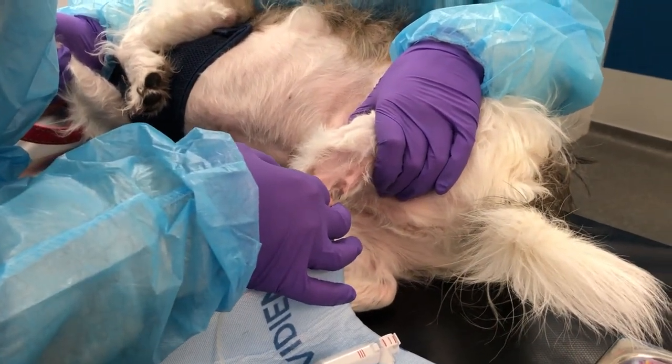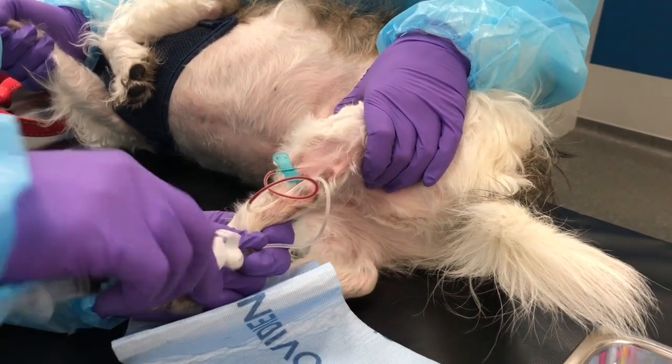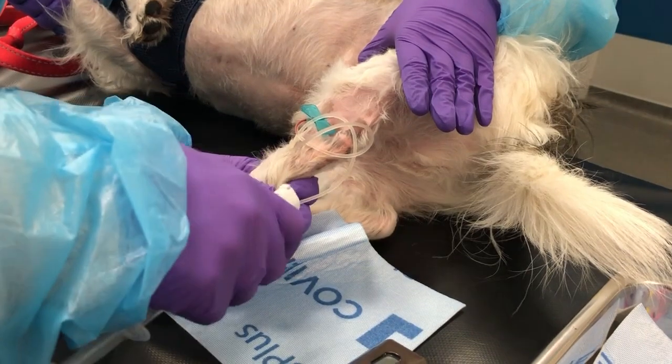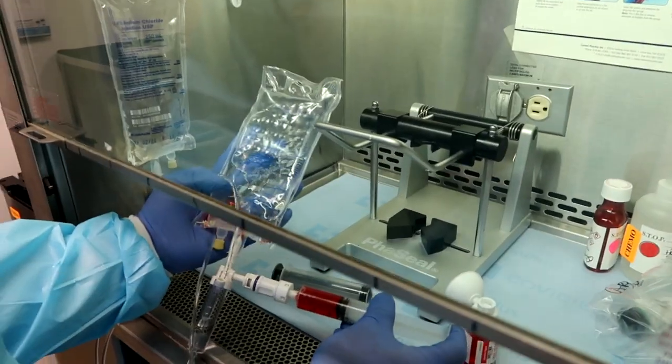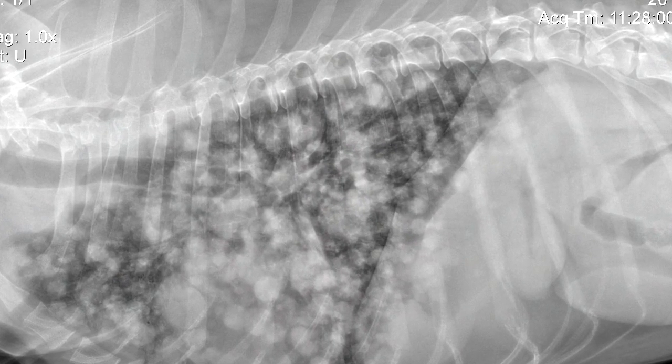Which dogs with soft tissue sarcomas need chemotherapy? In general, I'm going to recommend chemotherapy for the high-grade ones. We still want local control — wide clean margins. If we had incomplete or dirty margins, we'd still recommend radiation. Dogs with a positive lymph node for metastasis or high grade tumors are the ones I'd recommend chemotherapy for — usually a doxorubicin-based protocol. If they had metastasis to the lungs, chemotherapy could potentially be considered, though I don't usually use a doxorubicin-based protocol for dogs with detectable pulmonary metastasis. Talk to your specialist about their individual protocol.